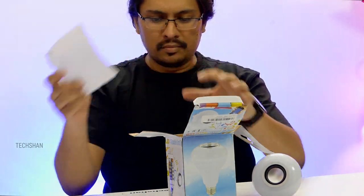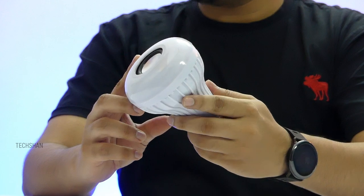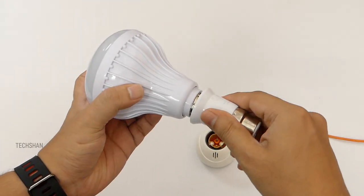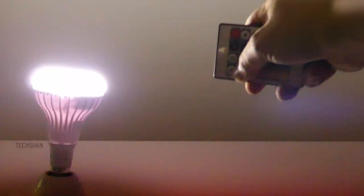This is the 6-watt LED power model with an E27 screw-type base, so if you plan to use it with a normal holder, get a converter. For colors, you can change up to 16 RGB shades using the remote.